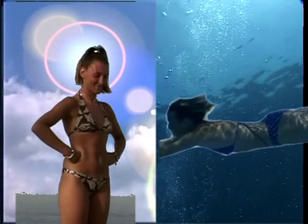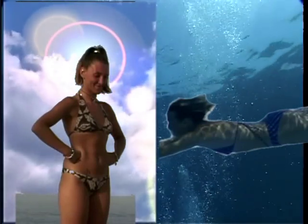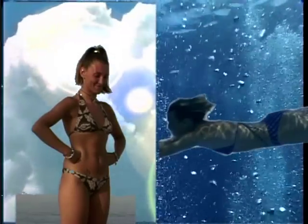We therefore get colder in water quicker than we do in air of the same temperature, so as divers we have to wear particular equipment that limits the body's heat loss.